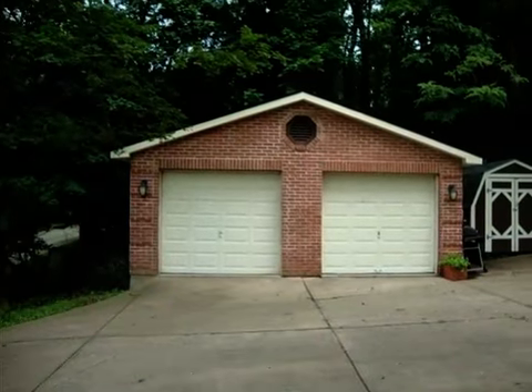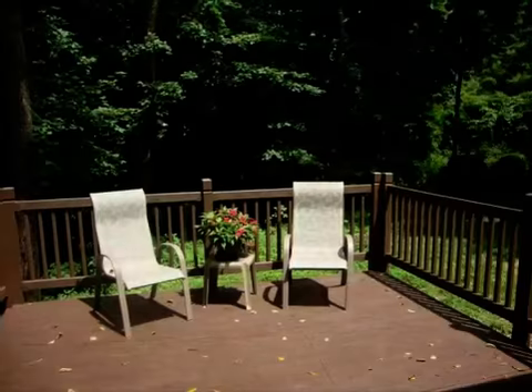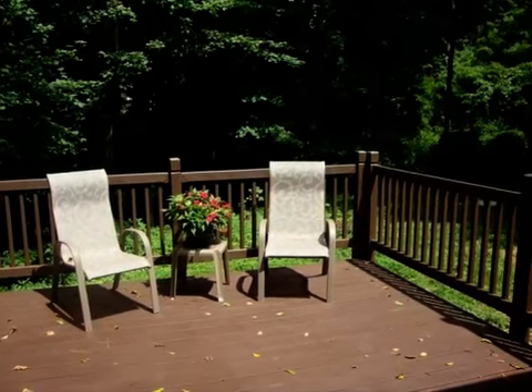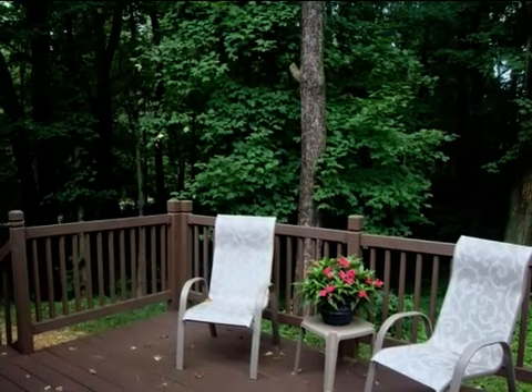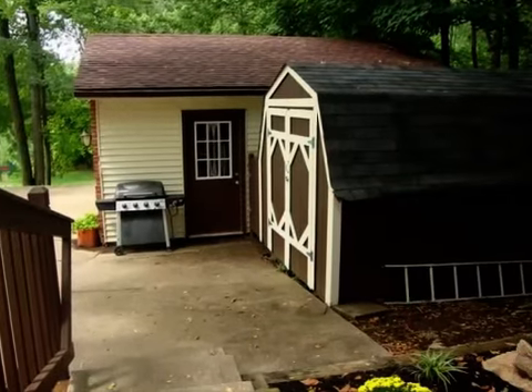Interior features of this property include a formal dining room, an eat-in kitchen, central air conditioning, recessed lighting, a pantry, and energy-efficient windows. On the outside, this property features a wooded lot, a deck, and a brick exterior finish.